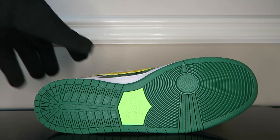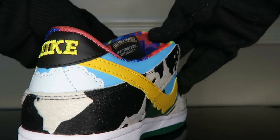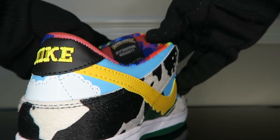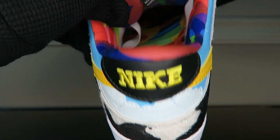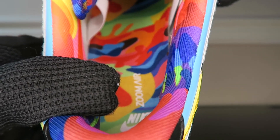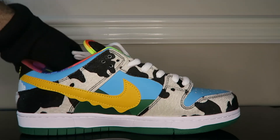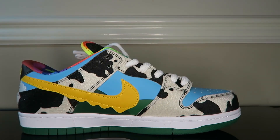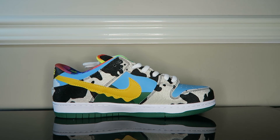Now behind the tongue we have Ben & Jerry's, and it says 'if it's hot fun why do it' — this is supposed to say 'if it's not fun why do it.' Other than that the Ben & Jerry's branding looks great, made in Vietnam. Now look at this insole — this is the most wild insole I have ever seen. This is a vibe in itself. I almost feel like they should do an inverse of this for a separate dunk — flip the rainbow pattern to the outside and the cow print to the inside.